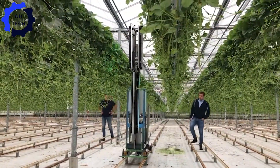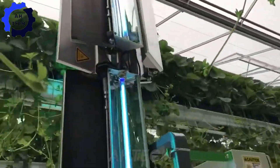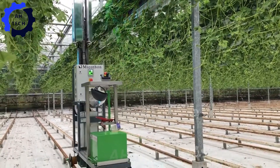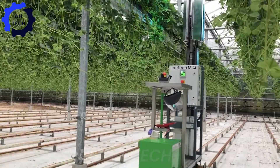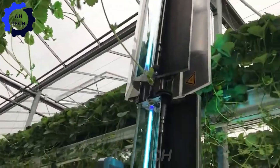Discover the innovation at Van Alphen soft fruit plants, where Micathon's UVC technology is revolutionizing strawberry care. See how this cutting-edge solution tackles mold, ensuring the juiciest, healthiest strawberries. It's science in action, turning challenges into delicious success.